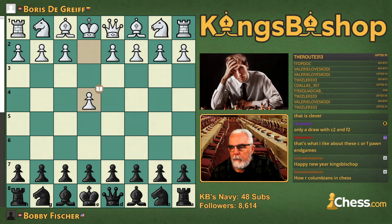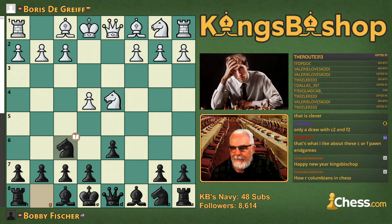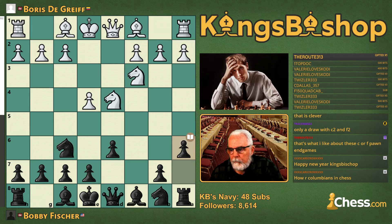E4 from de Gref and C5 — Sicilian Defense. Knight F3, D6, D4, pawn takes the pawn, knight takes the pawn, Knight F6, Knight C3. And you guessed it — the Najdorf variation with A6. Bobby's favorite line in the Sicilian.